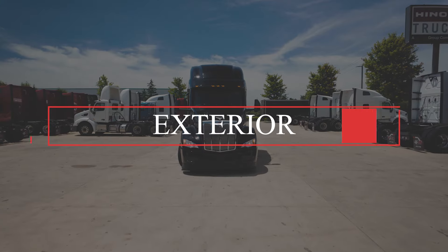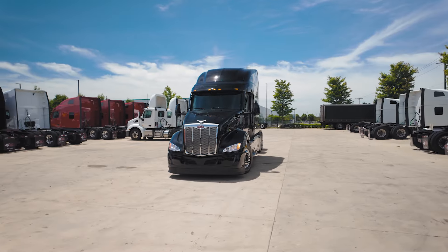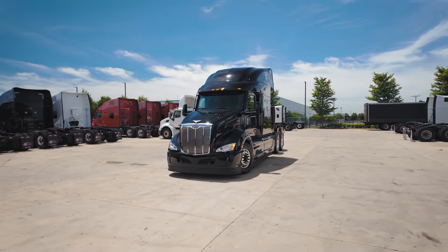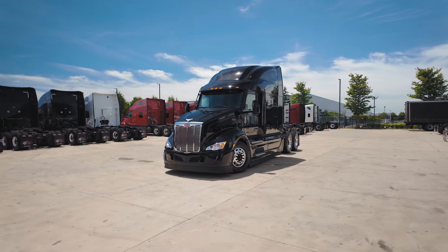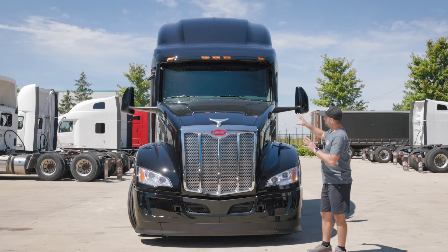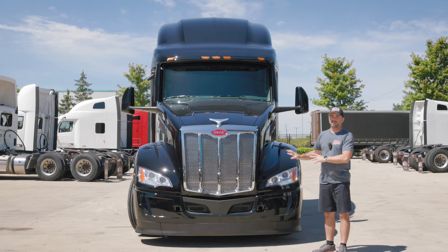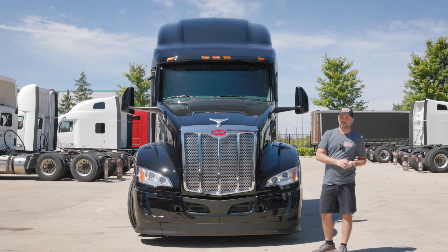Starting off at the front of the 2025 Peterbilt 579, we can tell that there have been quite a few changes aerodynamically and cosmetically speaking on the outside, as well as some advanced technology advancements on the inside that we'll take a look at in a little bit. Overall on the outside, you can definitely tell that this is a 2025 year model compared to the 2024 year models.